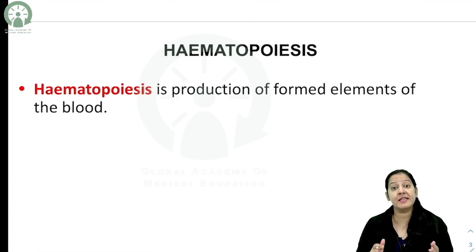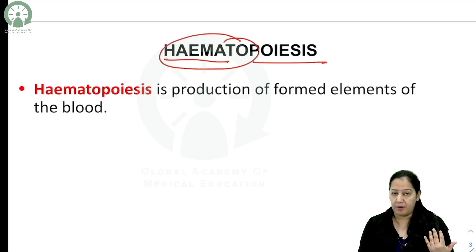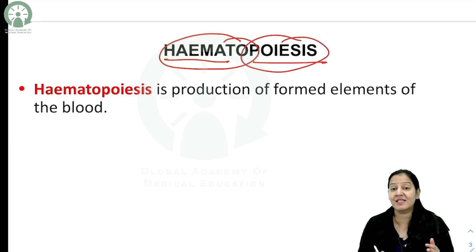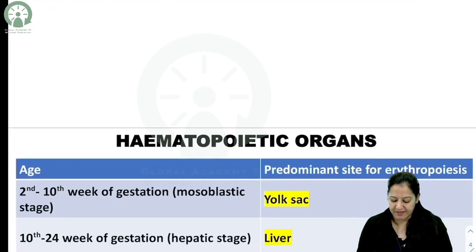The formation of blood cells in the bone marrow is known as hematopoiesis. 'Hemato' means blood cells and 'poiesis' is the synthesis of blood cells in the bone marrow. Hematopoiesis takes place in the bone marrow — it is the production of blood cells.